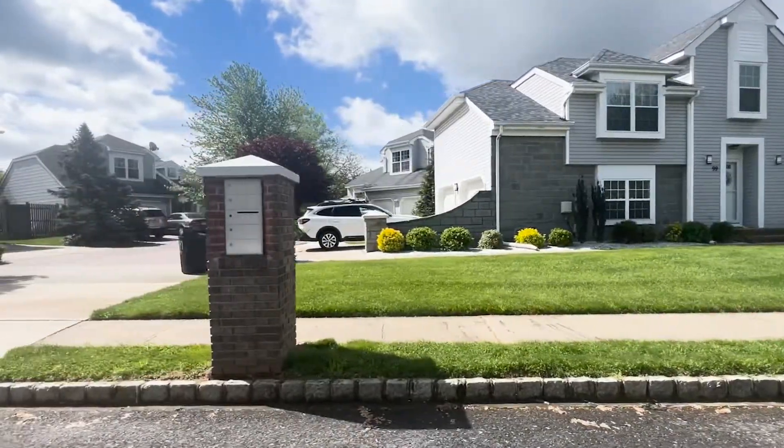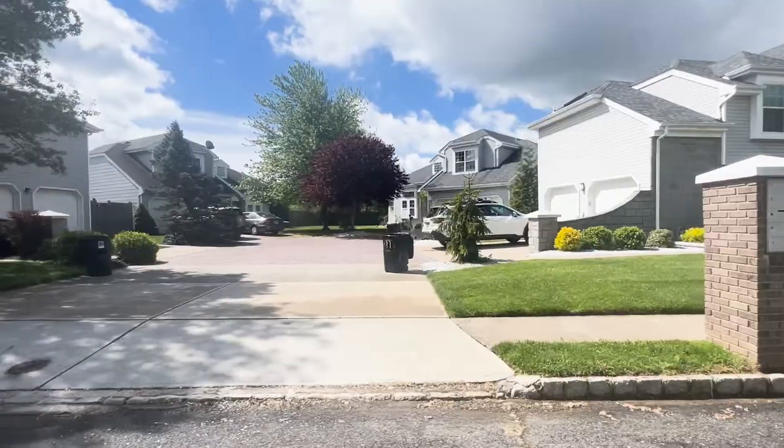Are you looking for a new place to call home in Freehold Township? A place not only in a great neighborhood but a reasonably priced home? If so, stick around because that is exactly what I will show you today.